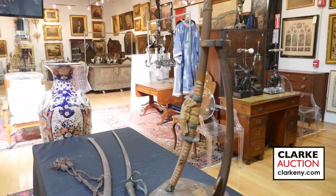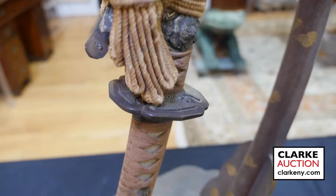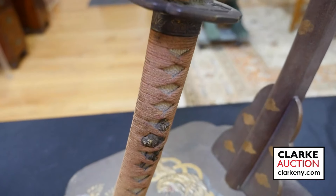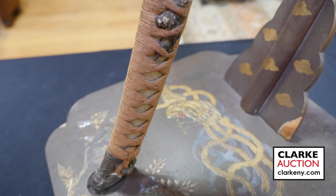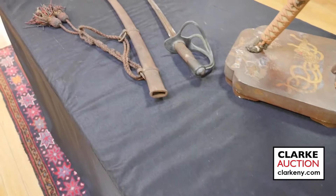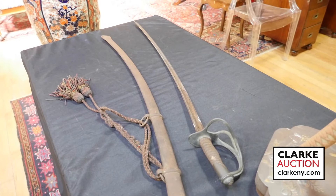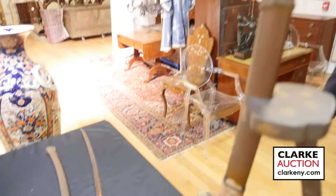Here I'd like to present a signed Itomaki no tachi sword — a remarkable piece of historical weaponry with unique significance. That about wraps it up for me. I'll see you all on Sunday March 10th beginning at 10 a.m. Eastern Standard Time. Happy bidding.